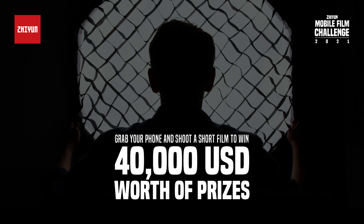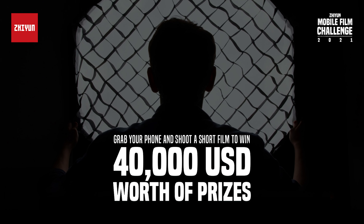Ahoj, this is Zdenka. Let me start with a huge announcement. Zhiyun Mobile Film Challenge 2021 is officially here, where you can win some huge prizes.